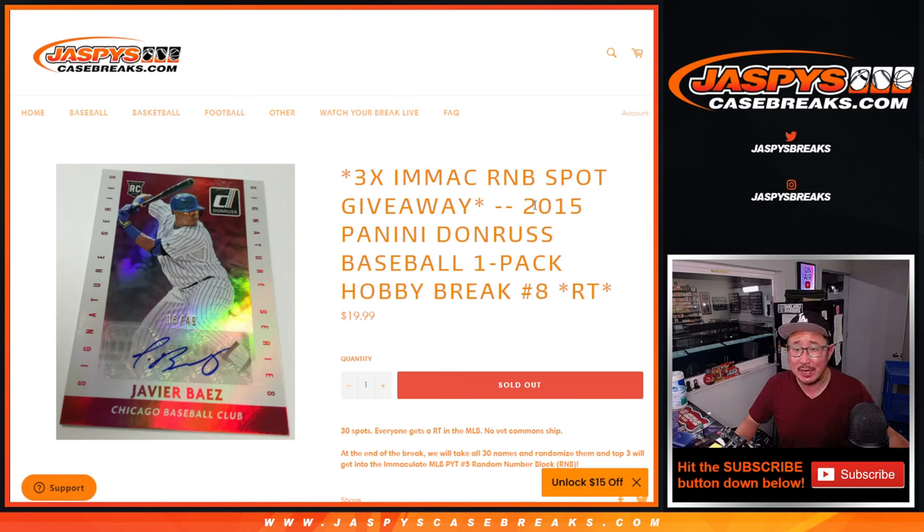Hi everyone, Joe for JaspiesCaseBreaks.com with 2015 Panini Donruss Baseball, little hobby pack, random team break number eight, giving away the final three immaculate random number block spots.